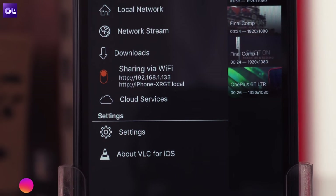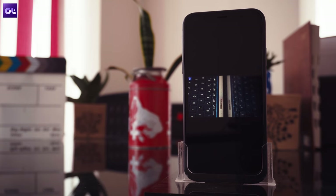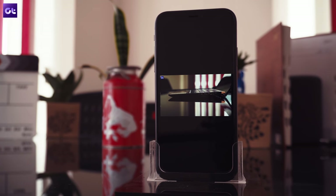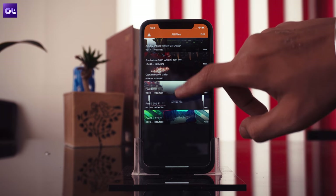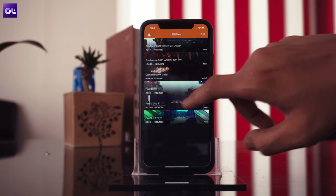VLC also has a built-in equalizer, and since it supports background play, it can also be used as a music player. If you are looking for a no-nonsense media player that's completely free to use, you just can't go wrong with VLC.